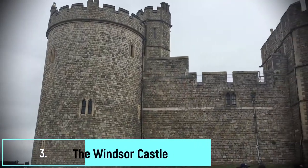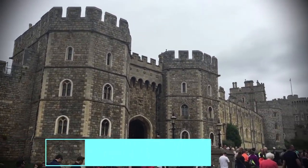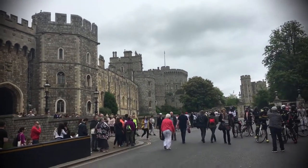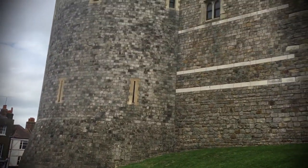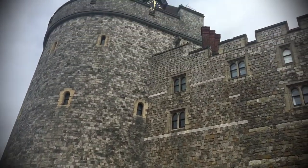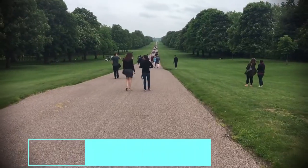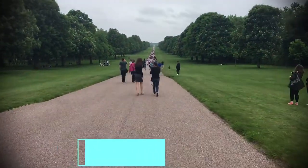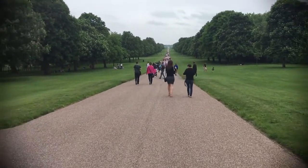Windsor Castle is the oldest and largest occupied castle in the world, and it's the place where Prince Harry and Meghan Markle tied the knot. If you plan to visit from inside, buy tickets online well in advance and come early in the morning — it saves a lot of time. After that, spend some time in Windsor Park; you can also take the Long Walk, also called the Royal Walk, starting from here to Snow Hill.